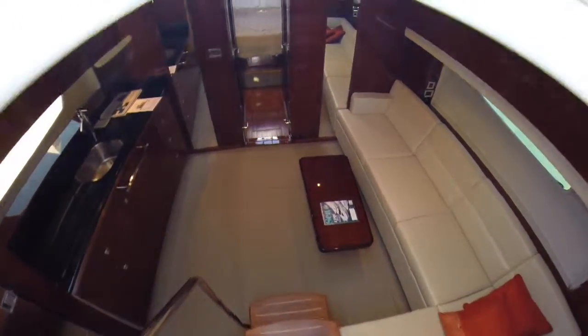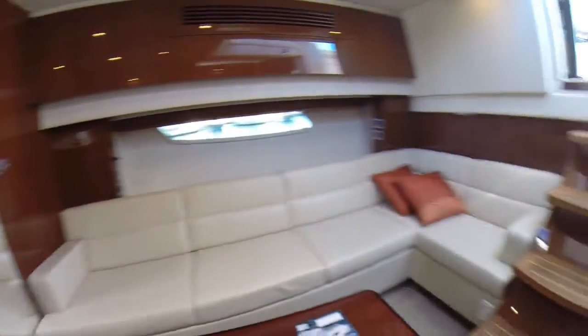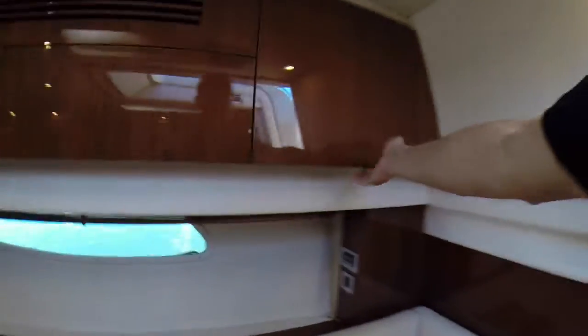Nice teak stairs with inlays as you come down. It has carpet runners over the carpet that are in new condition. Seriously, this boat is about as close as you can get to a new boat while buying a used boat. Storage all along here, and these storage areas are massive — they go way back in there.